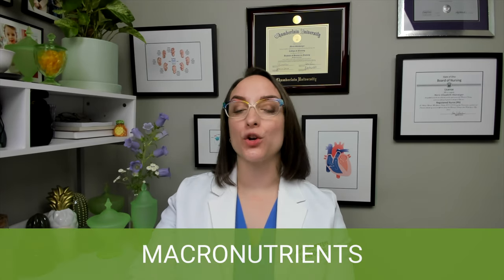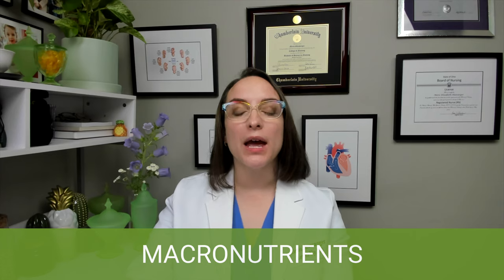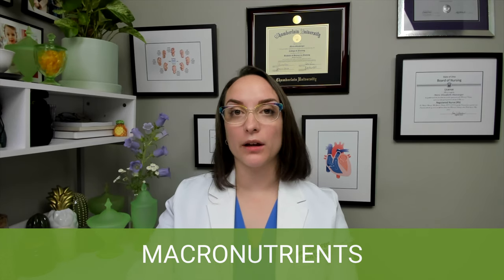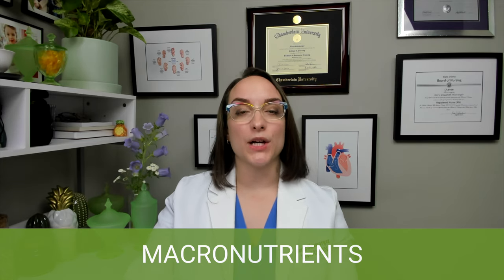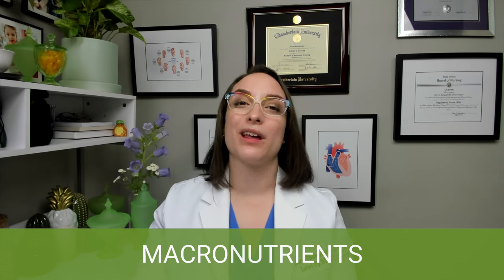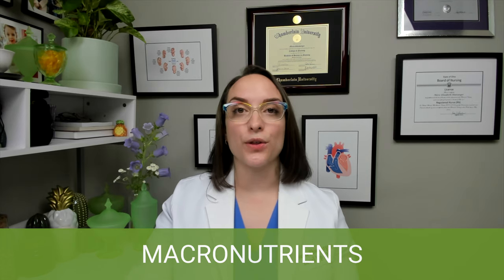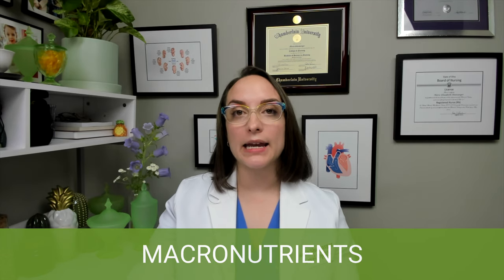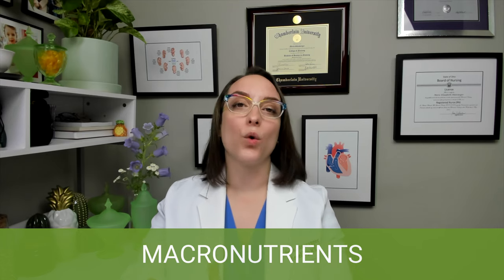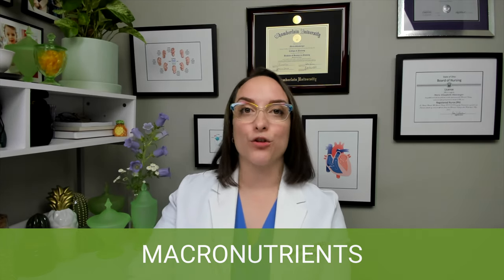So first up, we're going to be talking about macronutrients. These are where your body gets its energy from. They're important building blocks for metabolism and other metabolic functions. The big ones you need to think about are carbohydrates, fats, and proteins. Remember that fats can sometimes be called lipids. Carbohydrates are the main source of energy for the body, and for every gram of carbohydrates, you have four kilocalories — four calories for every gram.